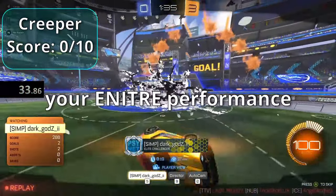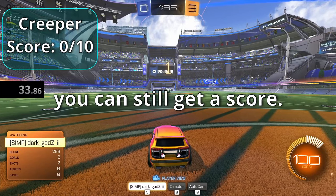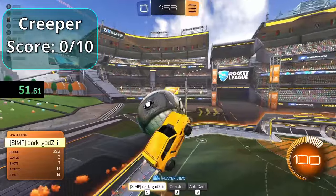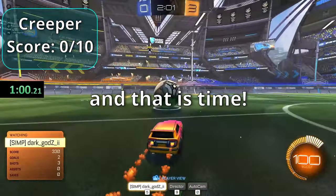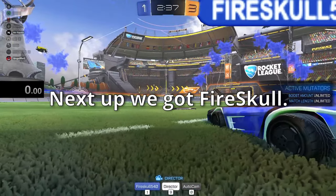The score is based on your entire performance, so even if you don't score but have a good performance, you can still get points. Creeper's time ends — that's a five out of ten. Next up is Fire Skull.